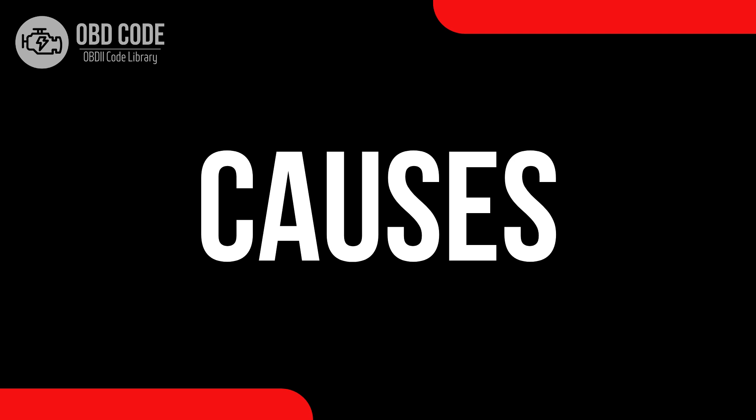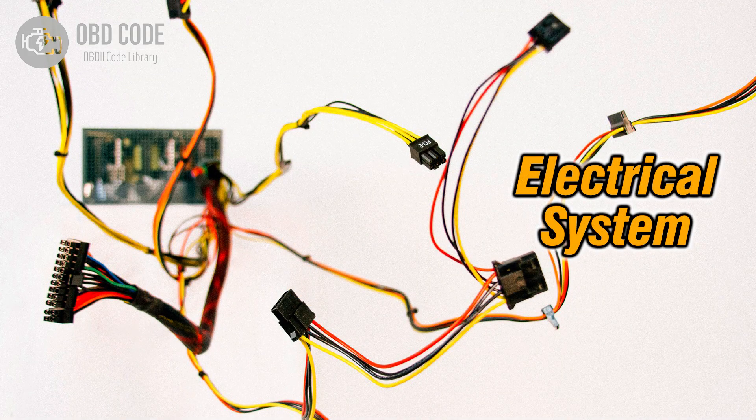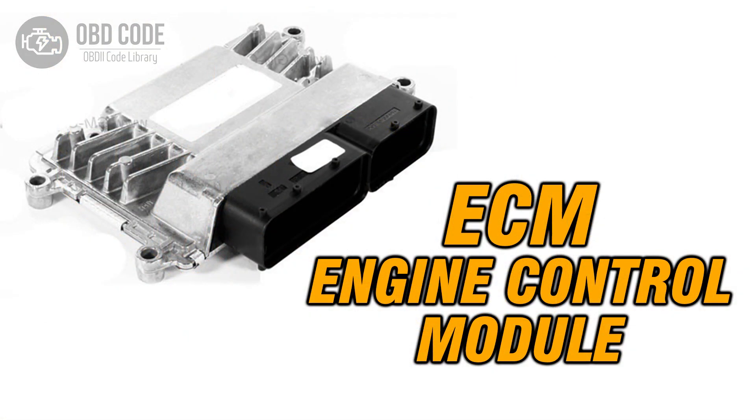Causes of the code P0123: 1. Faulty throttle or pedal position sensor or switch. 2. High input or voltage within the sensor circuit. 3. Problems with the engine control module (ECM).